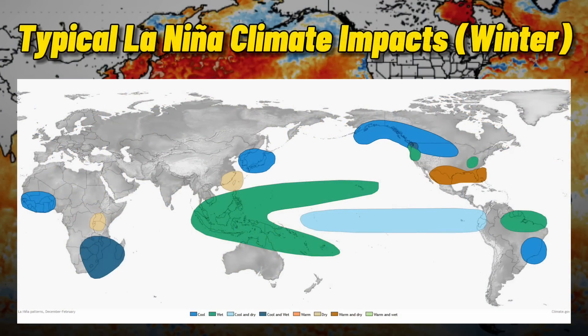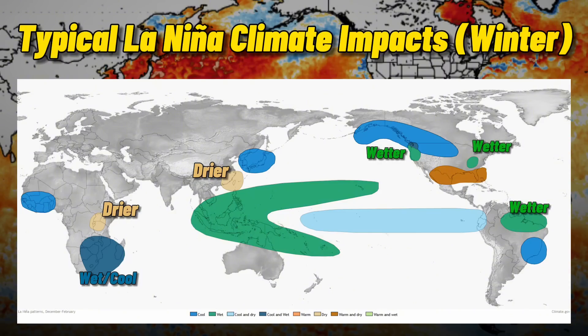Here's a helpful graphic from Climate.gov which highlights some of the most significant changes to the weather when a La Niña is in place. Drier conditions are typically found in a portion of eastern Africa and southeastern China, while South Africa, Mozambique, and Madagascar is wetter. In the Americas, wetter-than-average conditions can be found in parts of Brazil, the northwestern United States, and the Ohio Valley, while northern Mexico and parts of the southern United States is drier.